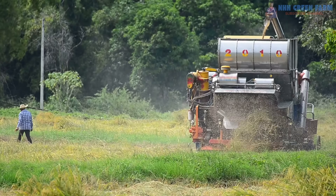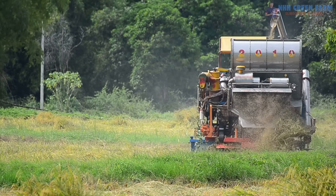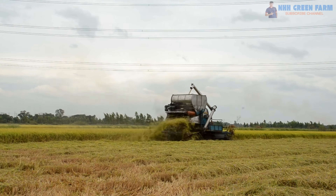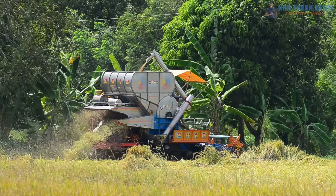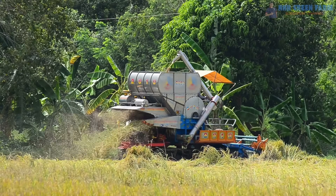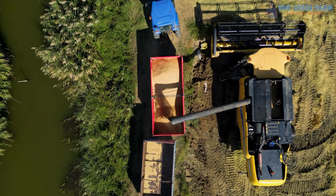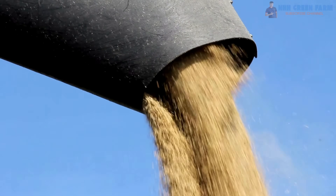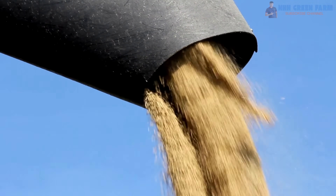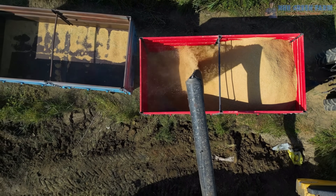With the advent of rice harvesters, agricultural productivity has soared. They not only lighten the farmer's workload, but also contribute significantly to global food security. In the future, these machines will become even smarter, utilizing renewable energy and full automation. Rice harvesters symbolize progress in agriculture, turning the hardest tasks into simple and efficient operations.